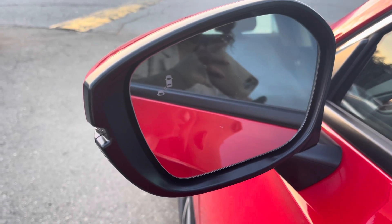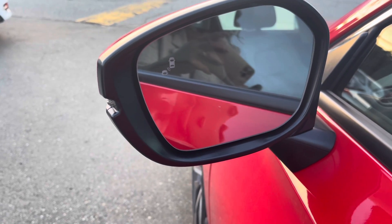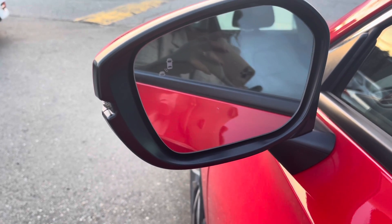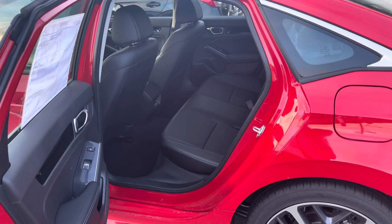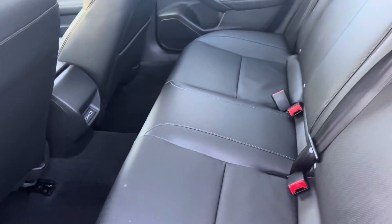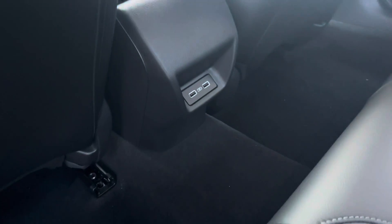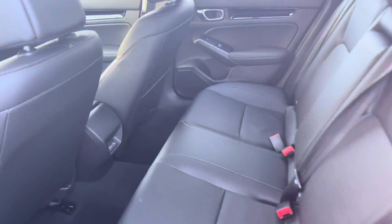On all the 2022 Civics including the Touring, you do have blind spot monitoring on either side of the side view mirrors. Hopping into the back quickly — all leather interior, quite spacious back seats. You do get heated rear seats in the Touring and two USB ports below for rear passengers so they can charge their devices.